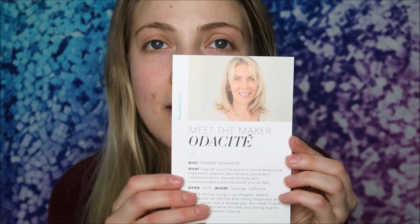For Odesite, the maker is Valerie Grandery. The card tells a little about the brand and the maker, and there's also a Q&A on the back telling more about her. It's really fun to have in these boxes so you can get to know the maker and the brand.